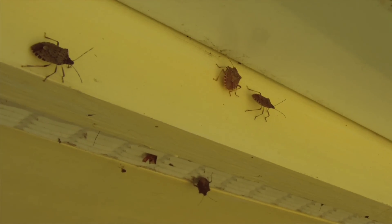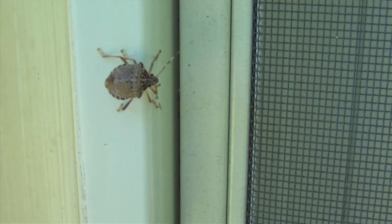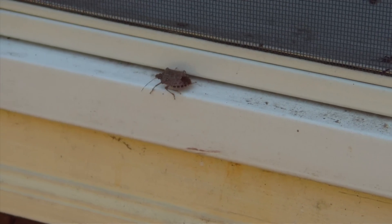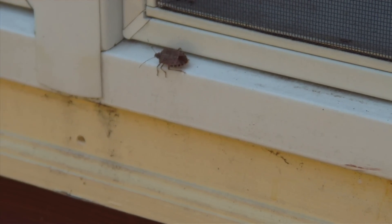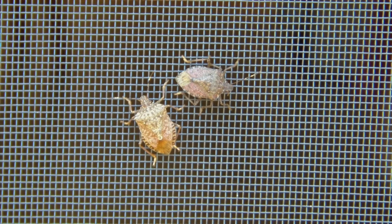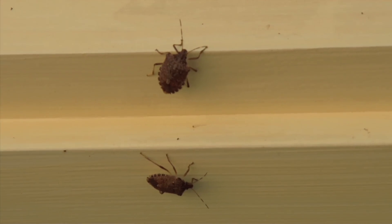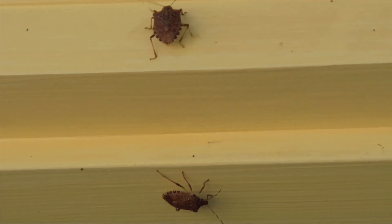Various insecticides outside have been tried, but if a person wants to try, they can plug any kind of entry hole around the basement, around in the attic, wherever you can find, to stop them or deter their numbers at least. When stink bugs do get into the house, there are one or two methods of control. The probably best preferred is simply a vacuum cleaner. If you do accumulate them, the best way to deal with them would be to put the jar or the bag into the freezer overnight to kill them.